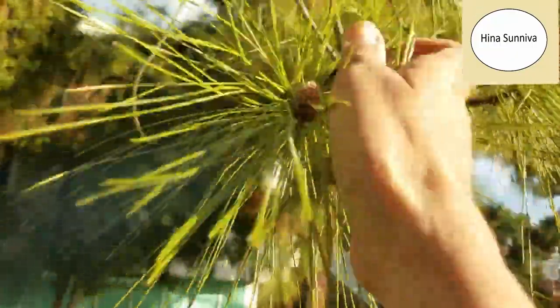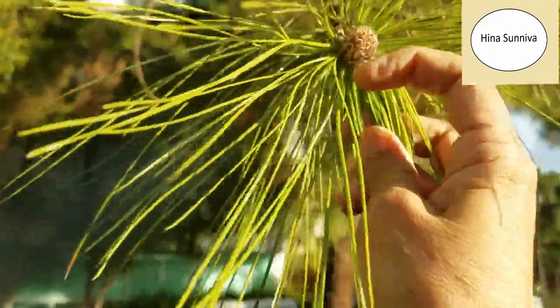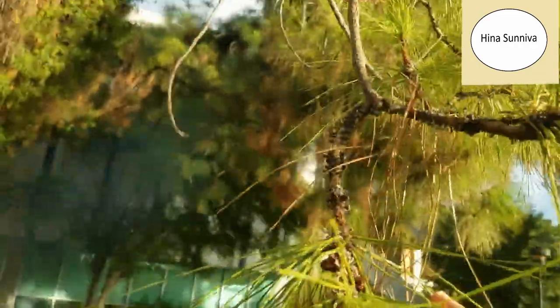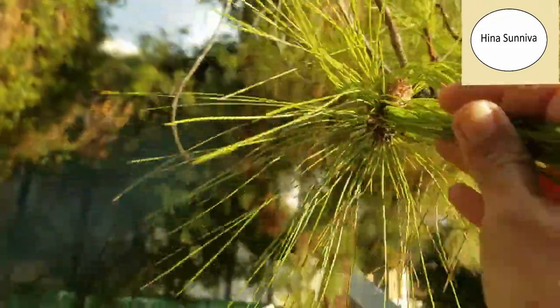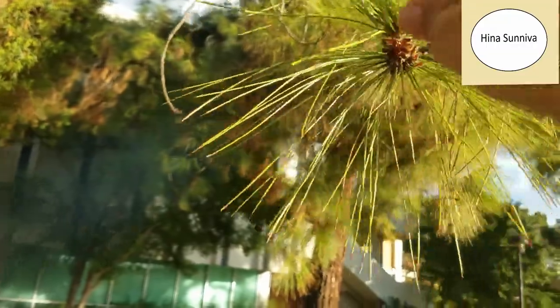So these are the pine leaves — the cheer pine leaves — and you can see the cone. I think this is a male cone. Pine has both male and female cones. The leaves of the cheer pine are sometimes used to make a hand broom; they're very sticky.